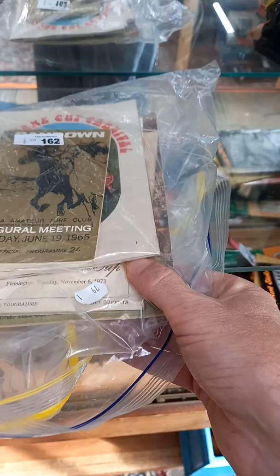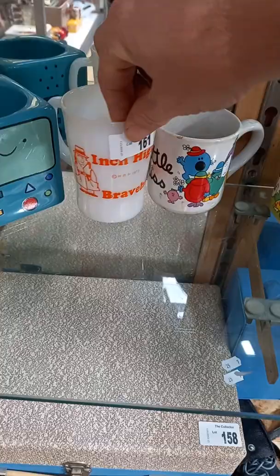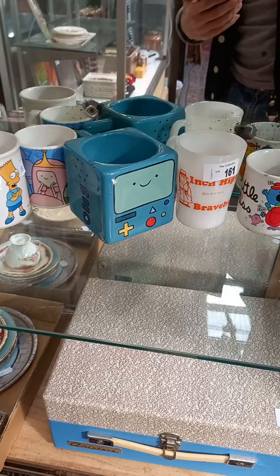A little lot of Toby jugs. These are all good sort of Melbourne sports ephemera — there's a Melbourne Cup race book there from 1973, Sandown race book, an inaugural meeting '65. There's other stuff in there as well. These are all cool — vintage and modern cartoon character mugs. Inch High Private Eye. Smurfs one, bit of BMO.